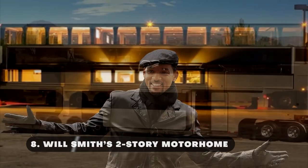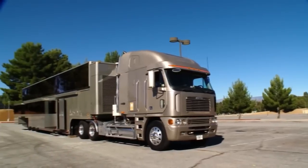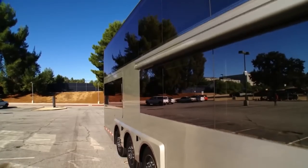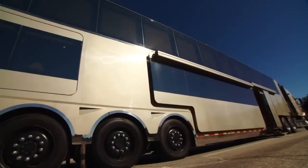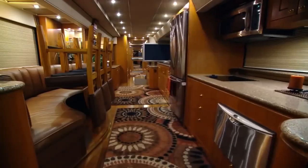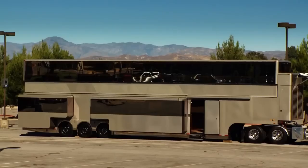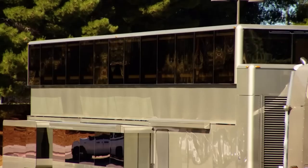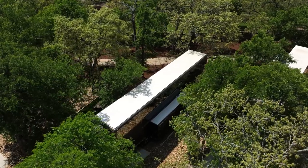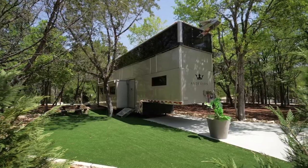Will Smith's two-story motorhome is a luxurious and unique celebrity mobile home that serves as both a comfortable living space and a convenient on-set retreat. This opulent motorhome, often referred to as "The Heat," is known for its impressive size, state-of-the-art amenities, and high-end finishes, making it one of the most extravagant motorhomes in Hollywood. This enormous 22-wheel, two-story RV is so massive that it dwarfs real residences.